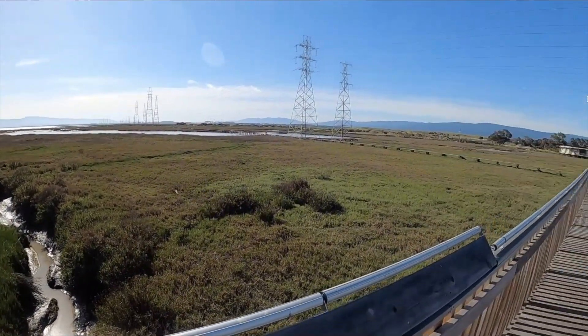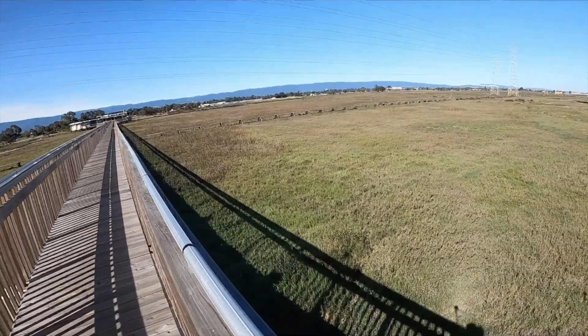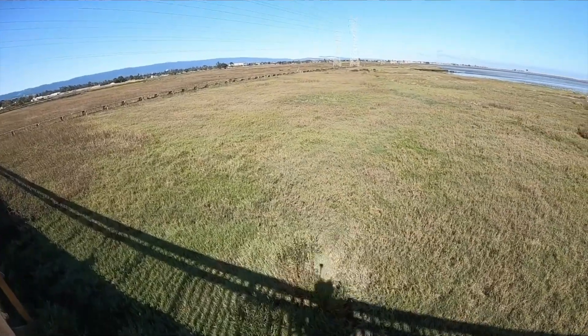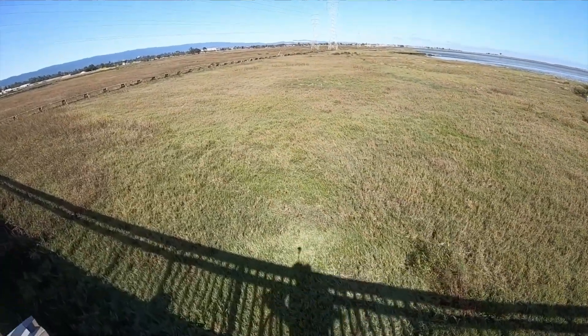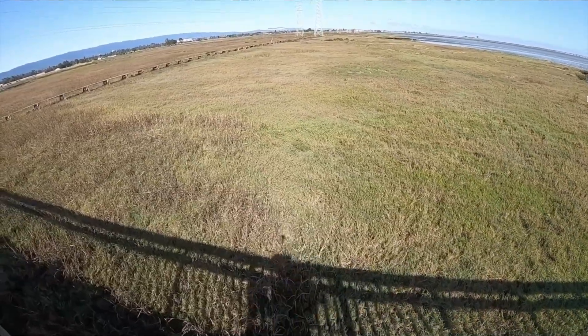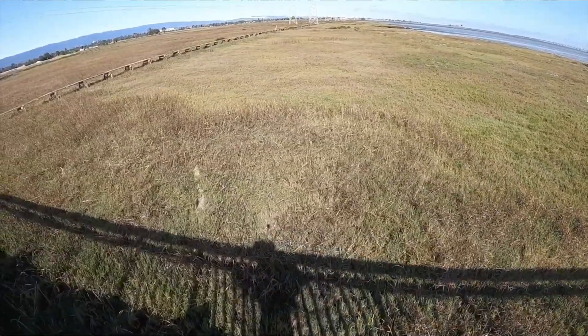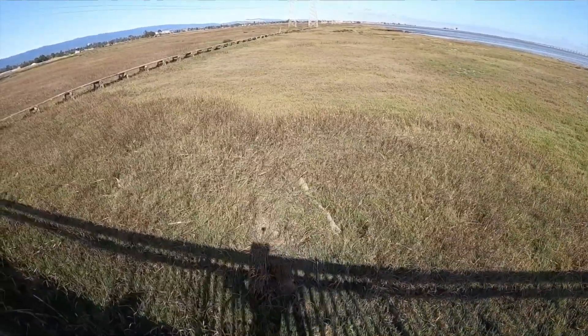Behind the Visitor Center is a really beautiful boardwalk that goes out maybe 200 to 300 yards — pretty far out across the salt marsh. Across the salt marsh, you can see it's dominated by cordgrass, which is the frilly grass at the top, and pickleweed, which is all the green in the middle.